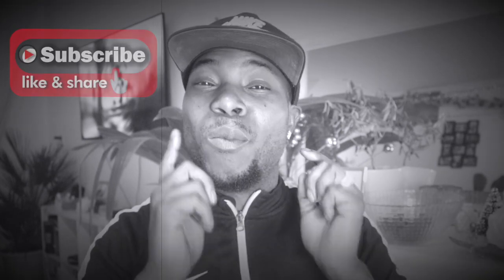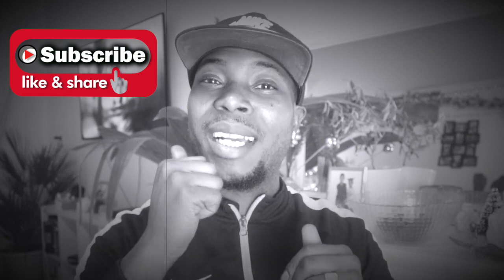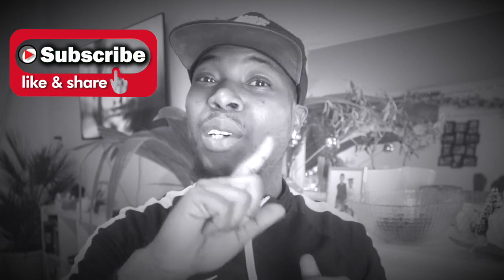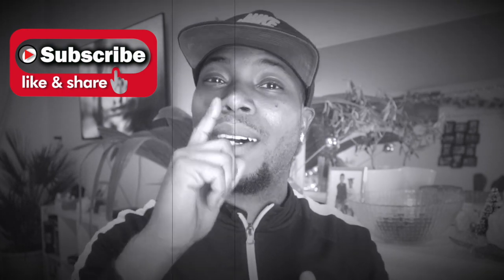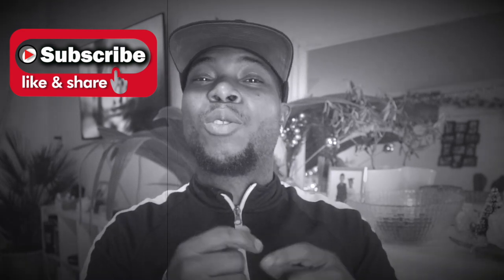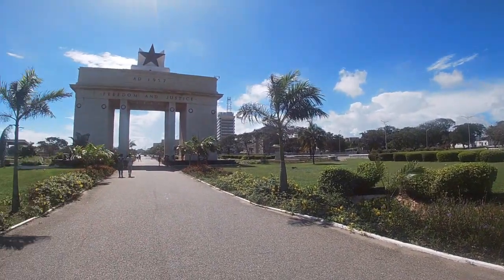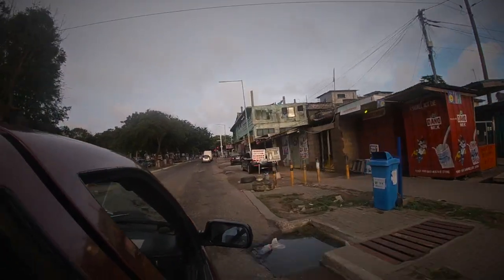Hey guys and girls, welcome back to My Thoughts on Everything. Thank you for watching and subscribing. If you are not subscribed yet, subscribe, like, and turn on all the notifications. Today I'm going to take you with me to a local area in Accra, close to the Independence Square. Stick till the end and I'll show you the local place. The people over there always smile and really want you to come.